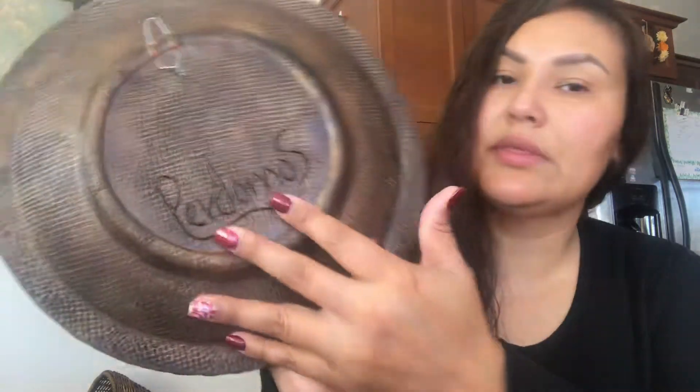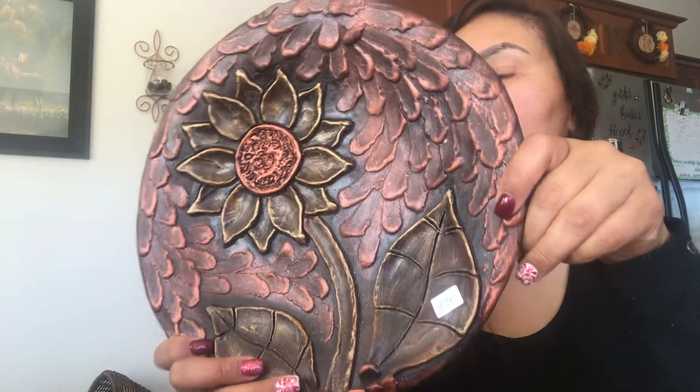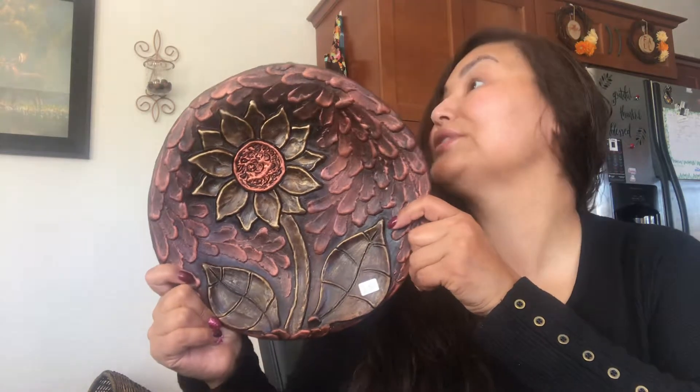The final item is this beautiful homemade plate with a backing to hang it on the wall. It's made of some kind of clay. I love the bronzy copper colors and the sunflower design — perfect for fall. I'm going to find somewhere in my kitchen to display it. I paid three dollars and fifty cents for this.